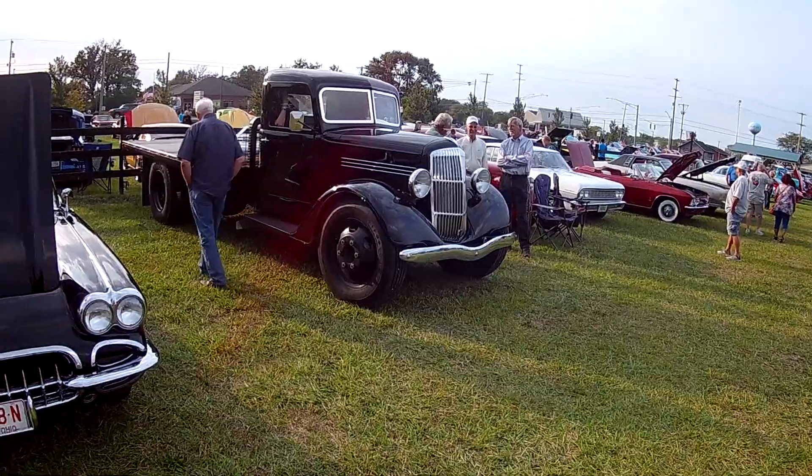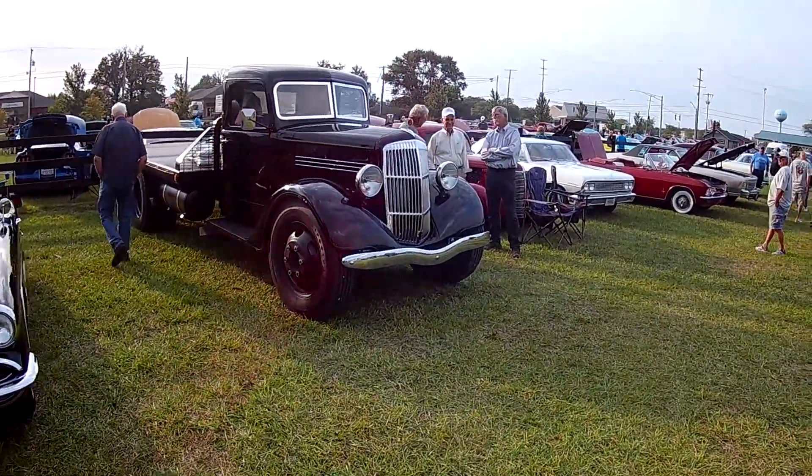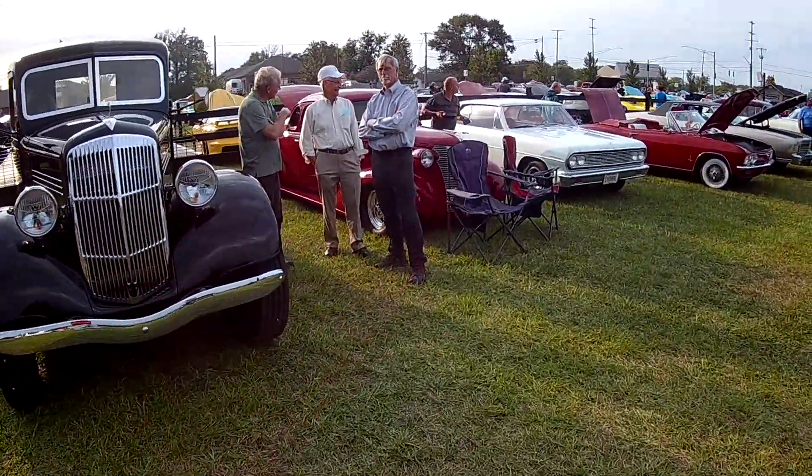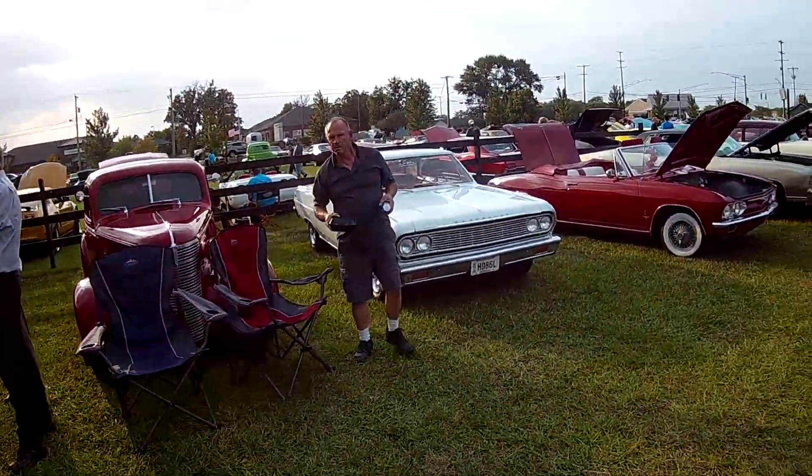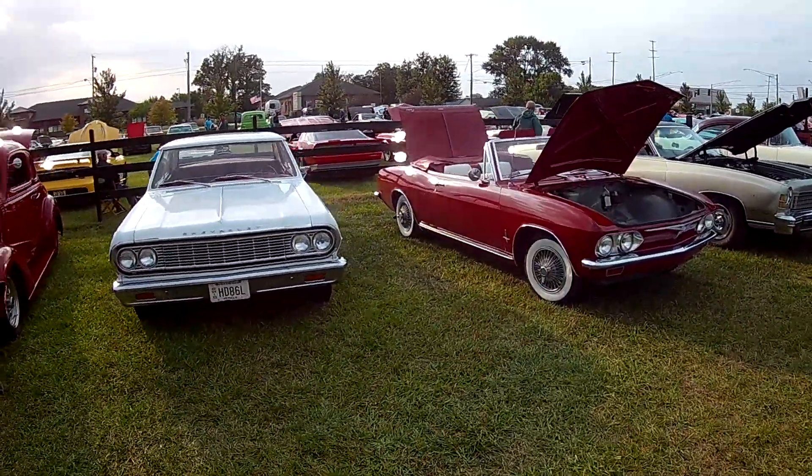Better disc brake on the front now. He's running the 22.5 Low Pro rubber. So we're bailing hay.